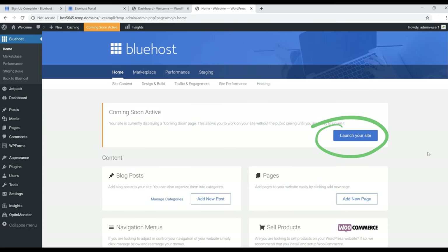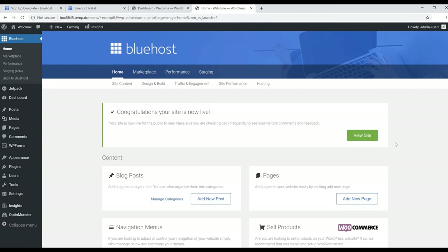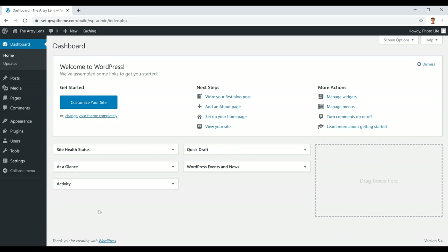Back on the WordPress dashboard, you'll see it says 'Coming Soon Active' — this means your site isn't live yet. Click the blue 'Launch Your Site' button to make it go live. Our site is now officially live and we can start building the actual website.